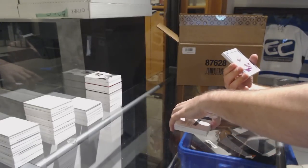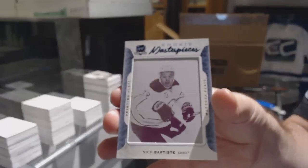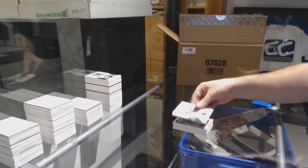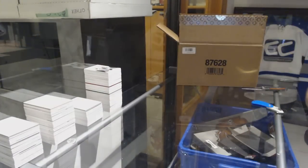For the Buffalo Sabres — 101 printing plate rookie, Nick Baptiste. And for the Pittsburgh Penguins — Evgeni Malkin, 249.